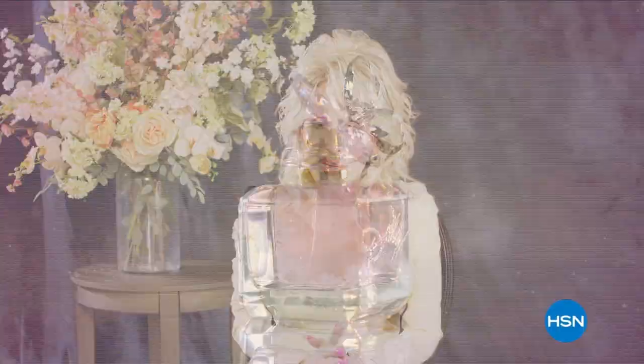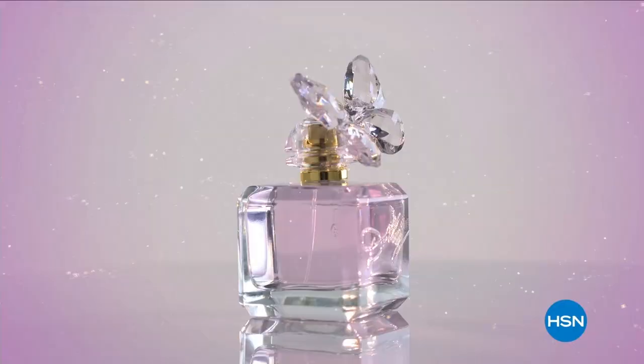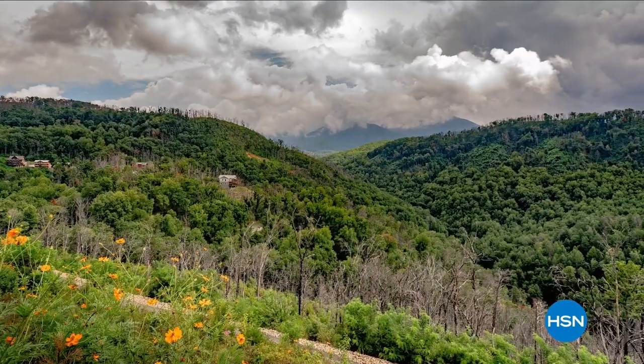Music legend Dolly Parton returns to HSN. She announced her new fragrance, Smoky Mountain, inspired by her love of scents and her Tennessee roots — flowers, trees in the woods, all those smells of nature captured in a bottle. Join Dolly Parton live on HSN, December 3rd and 4th.